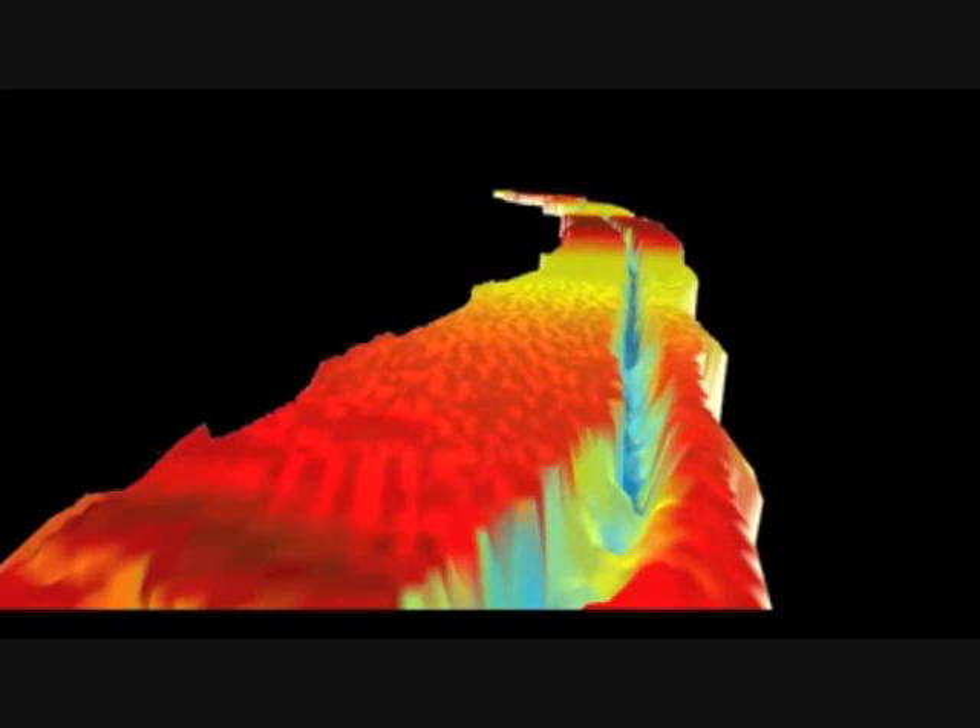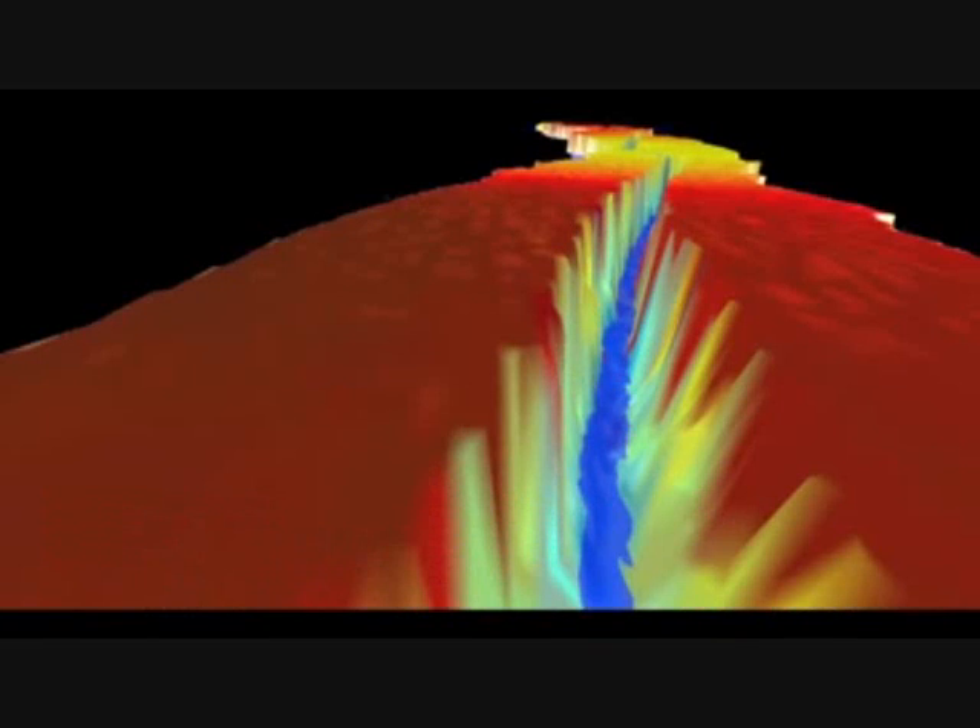At the moment the crack is about 80 meters wide, but if it continues to propagate, it's an iceberg with an area of about 800 square kilometers that will eventually break off from Pine Island Glacier.